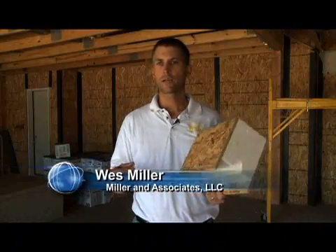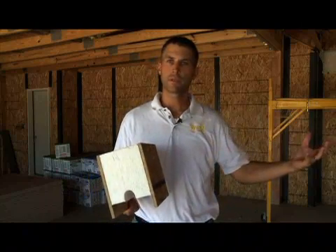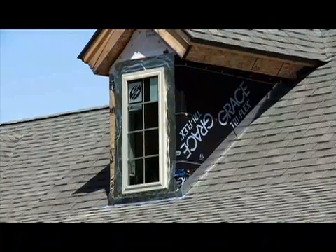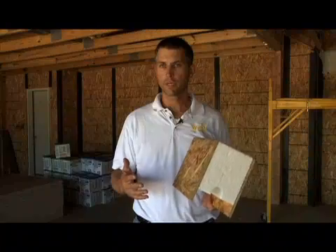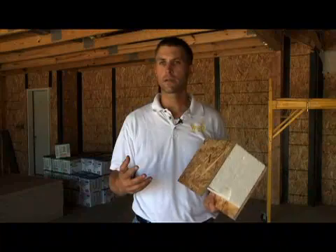Green building to me is sustainable — using sustainable products and building a house or building so that it is as energy efficient as possible, so that in the future it's not using up any more energy than it did in the beginning. Energy prices will keep going up; they're never going to start going down. So if you can create a product, a house or a building that manages their energy costs...